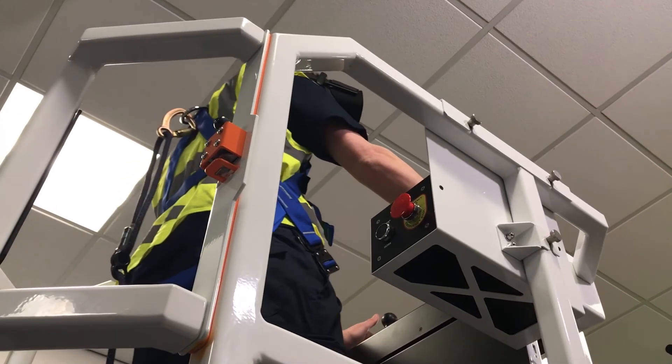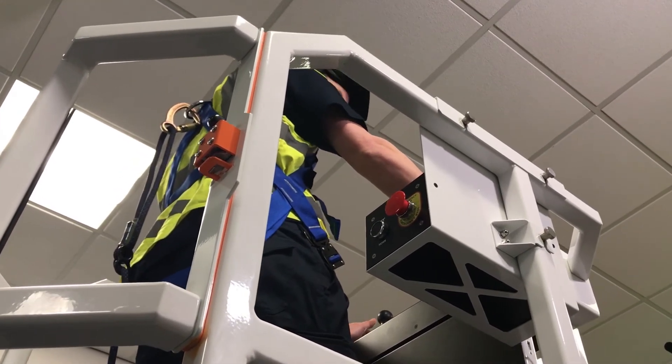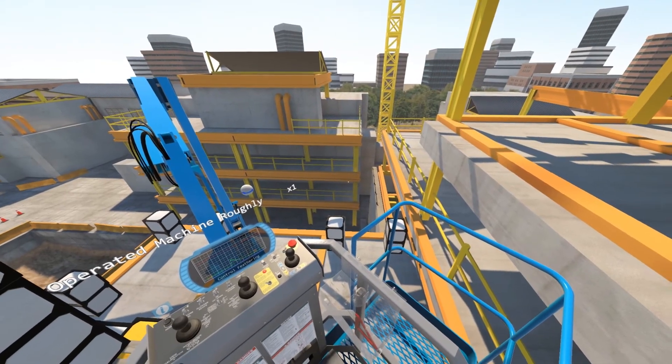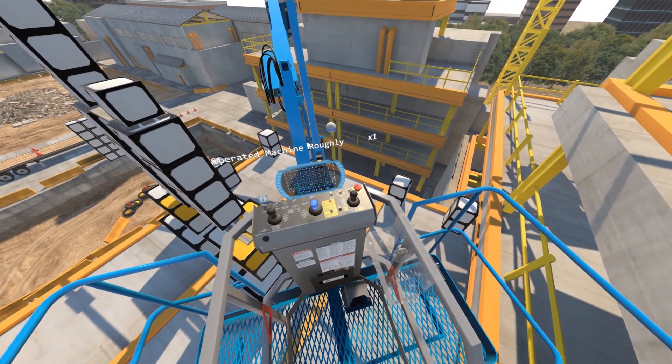Using motion in this way also improves the sense of presence. Trainees actually feel like they're 50 feet in the air on the end of a swaying steel boom — which can be an unsettling sensation when first experienced, but one that can't be learned in the classroom.